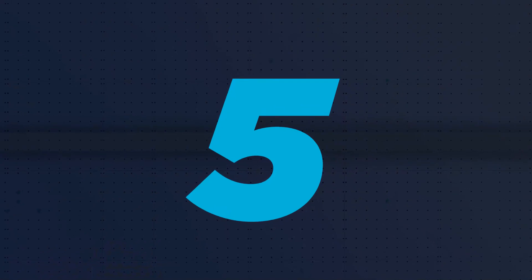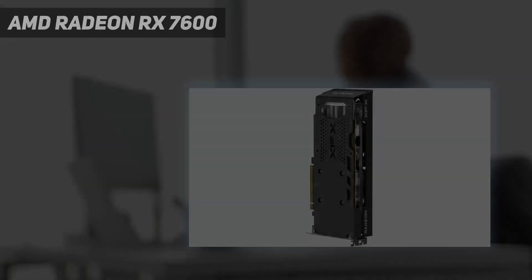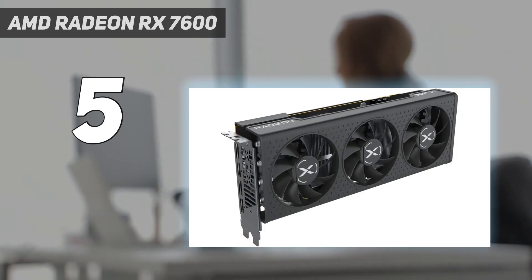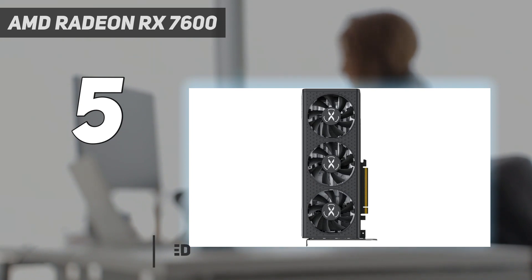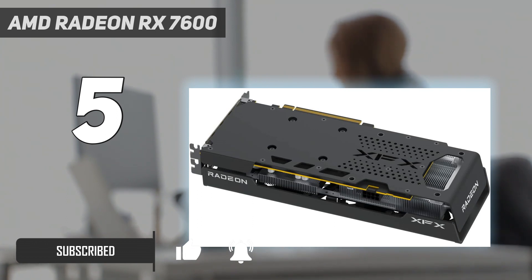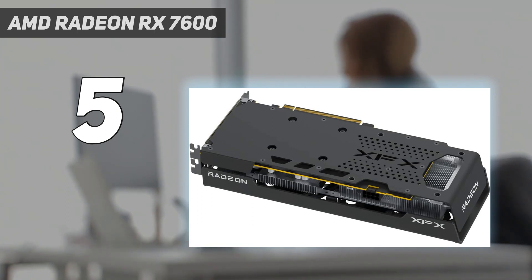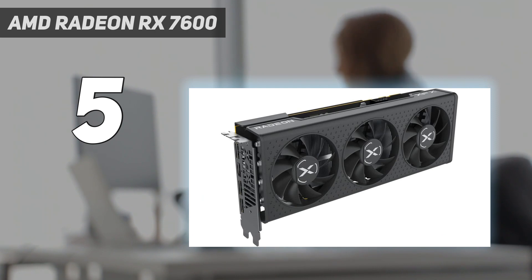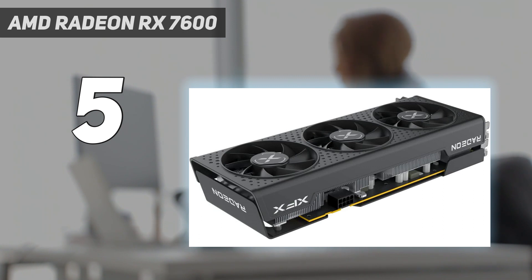Starting at number 5: the AMD Radeon RX 7600. The RX 7600 isn't a showstopper graphics card, but it's the closest we've seen to a true budget offering this generation. Arriving at $270, the GPU offers above 60 frames per second in demanding titles like Cyberpunk 2077 at 1080p. That's what you want out of a graphics card under $300. The RX 7600 manages to meet, and often exceed, the 60 frames per second mark for demanding titles at 1080p.